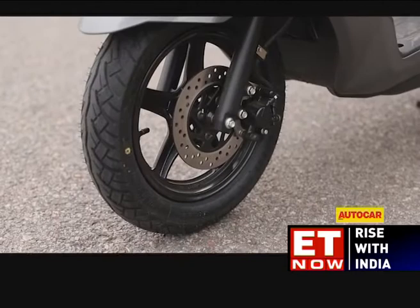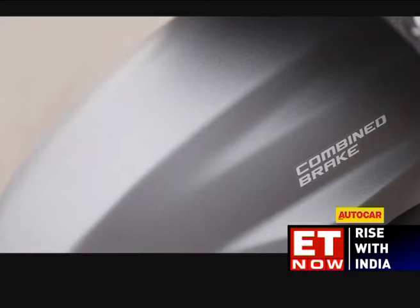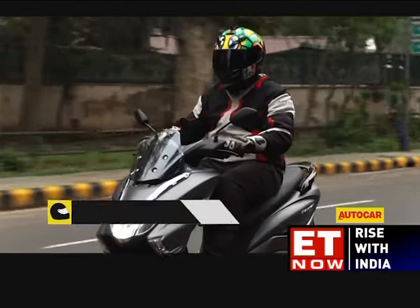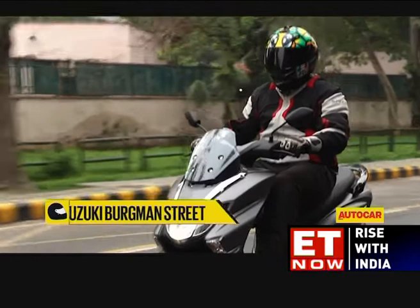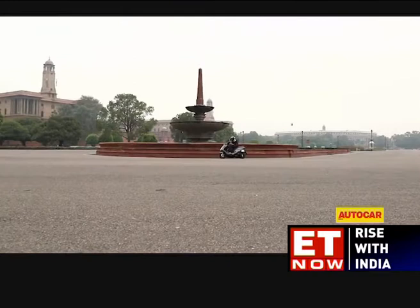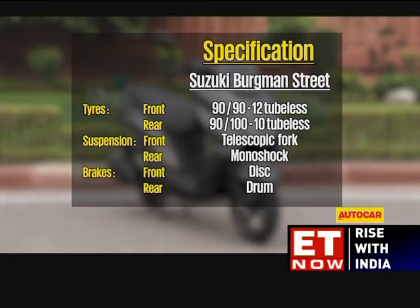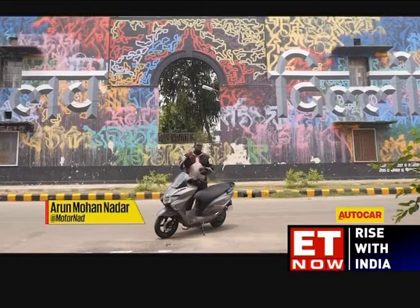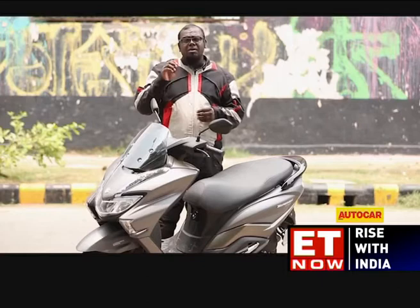The disc brake at the front and drum unit at the rear do a good job of shedding speed, and CBS is standard. The ride is compliant at sensible speeds as the telescopic front fork and monoshock unit do a good job of absorbing bumps. One complaint is the handlebar, which is set lower than that of the Access 125 — tall riders may find the bar ends brush against their knees during U-turns. However, it's nice to see Suzuki taking a different path and offering something exclusive in a market filled with similar-looking scooters, with exclusivity coming at a price tag of rupees 68,000 ex-showroom Delhi.